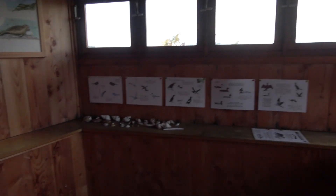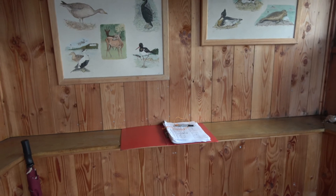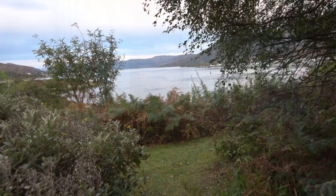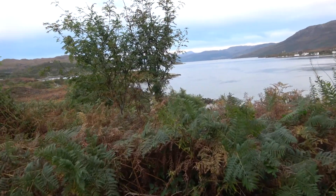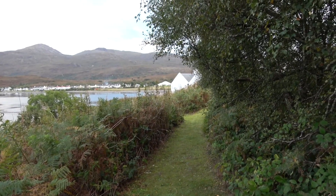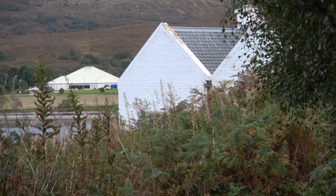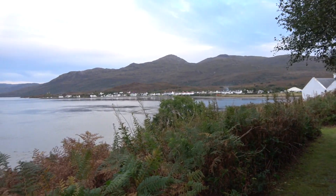There are some shelves down there and it looks like some sort of book to fill in your details. There's the cottages over there — another view.